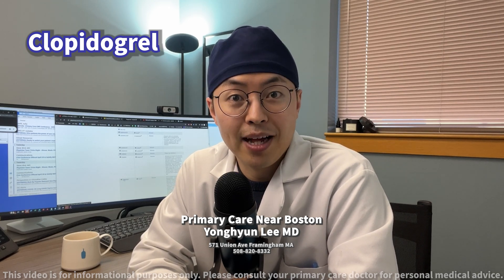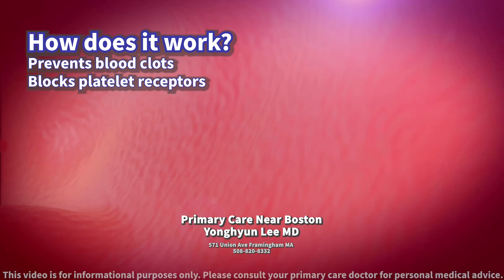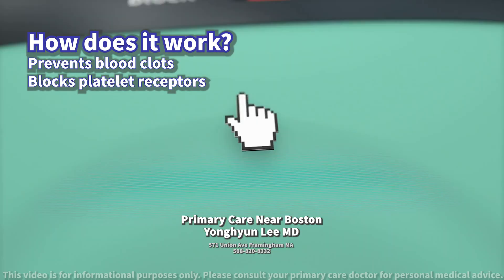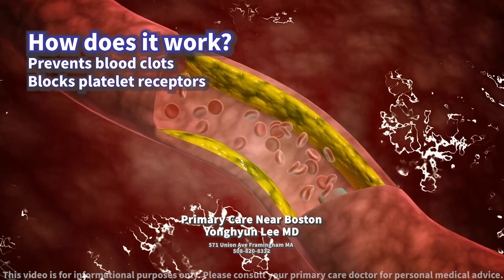Today we will discuss clopidogrel. How does it work? Clopidogrel is an anti-platelet medication that helps prevent blood clots. It works by blocking certain platelet cell receptors, making platelets less likely to form clots.